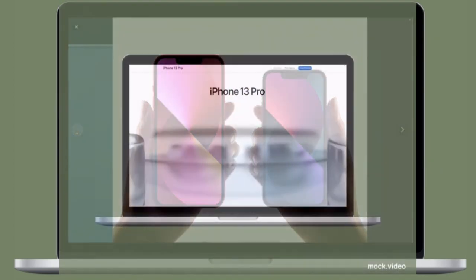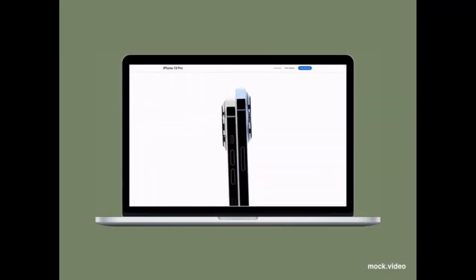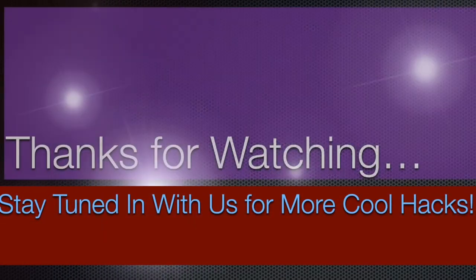That's pretty much it — these are the best cases and covers for iPhone 13. Hopefully you have found them up to the mark. Now that you have known my top picks, it's time to share your favorites, and I'll see you in the next video. Till then, have a wonderful time. Bye bye!